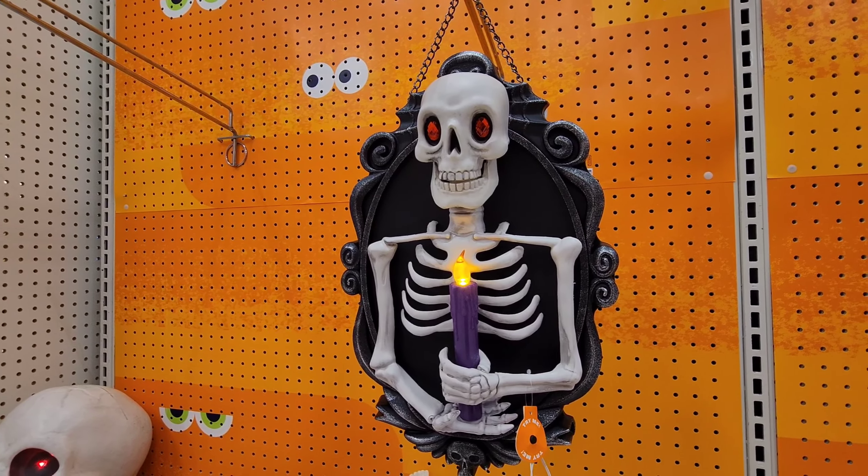They've got this humongous display over here. We've come to the costume section — not going to show a whole lot of that, but if you want to be a Funko Pop, here's the big mask you can wear.